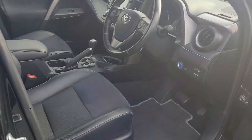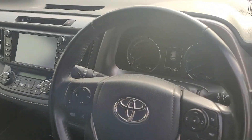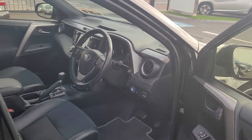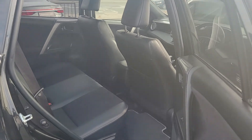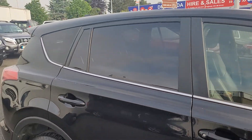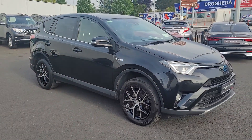75,000km on it. Really nice jeep with plenty of leg room in the back. The jeep is available for a test drive today at Tower of Long Mile. Thank you.